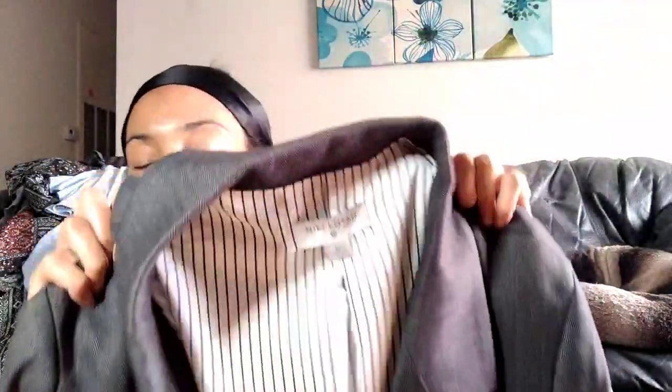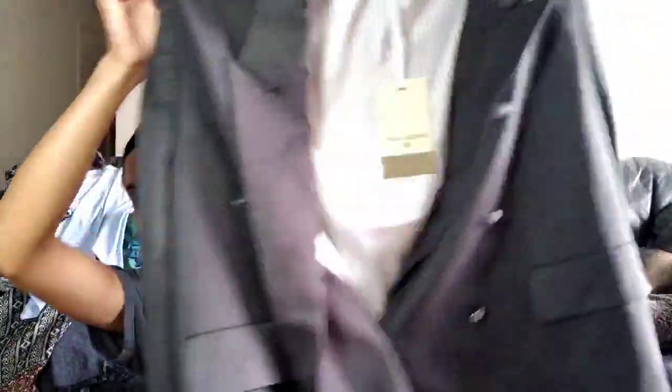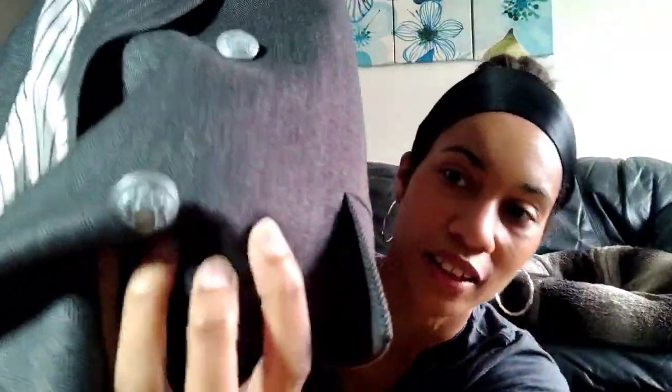Then I found this new-tag A New Day for Target, size 3X blazer jacket. Original price is $55 and I paid $5.25 for it, so good pickup. I think I'll be able to flip this pretty well. Paying attention to plus size stuff, especially if it's new with tags, even if it does come from Target — I think it'll still sell pretty good. I like the crest buttons — nice detailing.